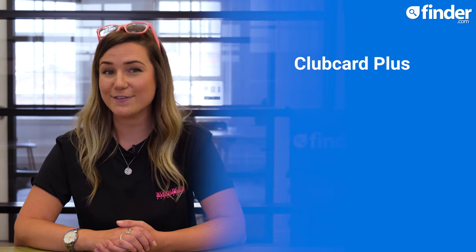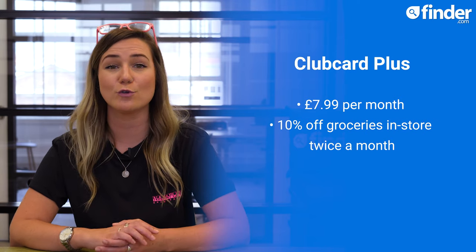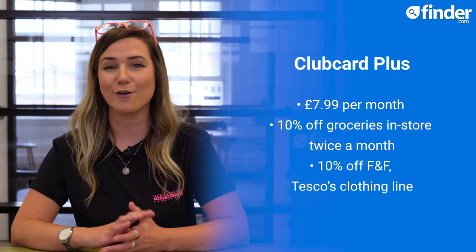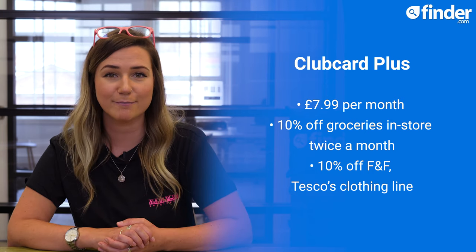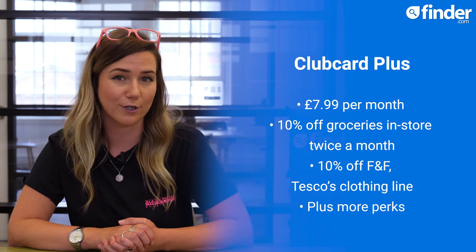For even more discounts at Tesco, you could upgrade to Clubcard Plus for £7.99 a month. Clubcard Plus gets you 10% off groceries in-store twice a month, 10% off F&F, Tesco's clothing line, plus even more perks. And there's a free monthly trial if you want to give it a go before you commit.